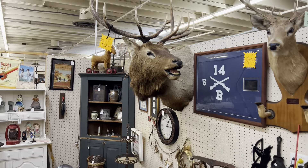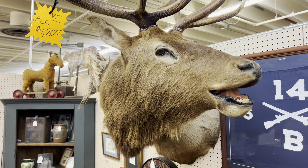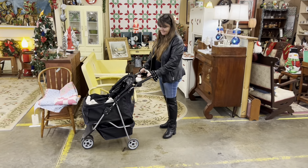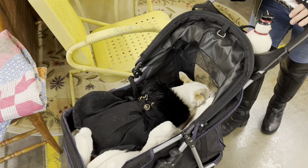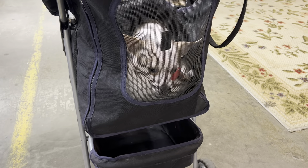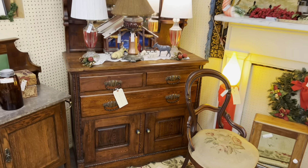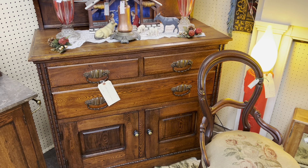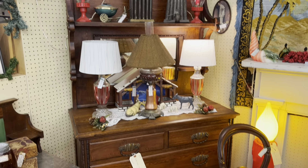There's a giant elk head — $1,200. Malibu is a little under the weather today. What's wrong, Malibu, are you lovesick? In this booth here I fell in love with this piece — look how pretty that is, a two-piece mirror and dresser. Man, that's really pretty. I just love the color.